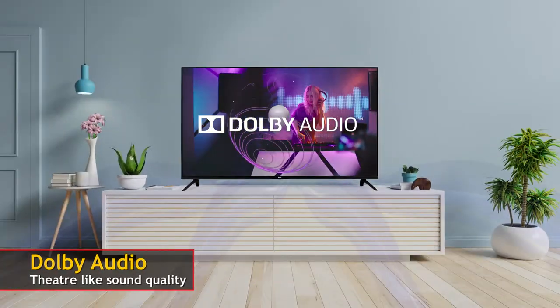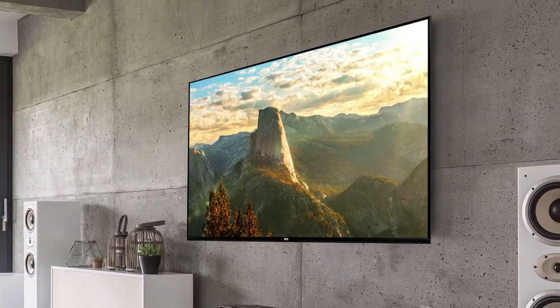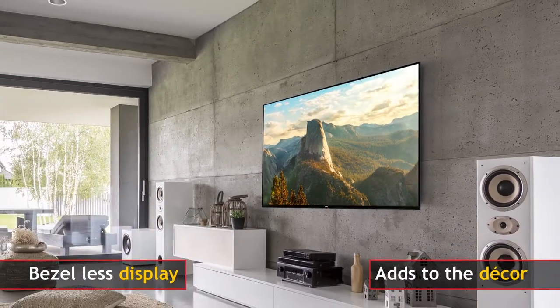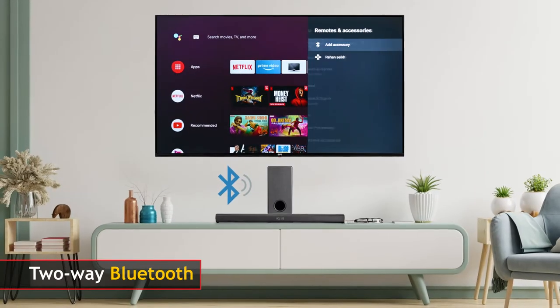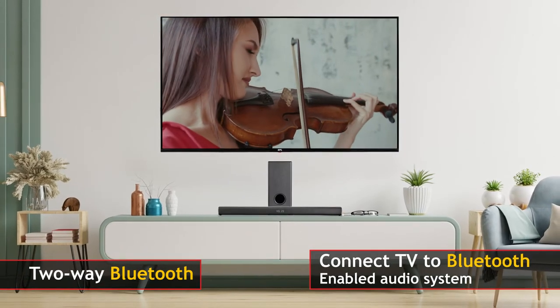With Dolby Audio, you can now experience theatre-like sound quality. This BPL Android TV sports a bezel-less display that adds to the decor of your living room. The two-way Bluetooth of this TV allows you to play music from your TV to the Bluetooth-enabled audio system.